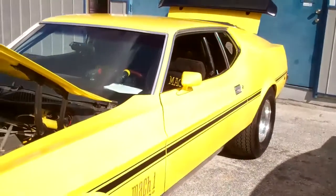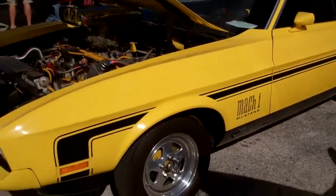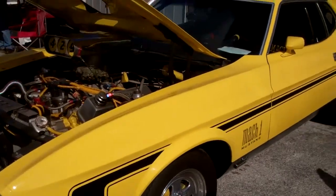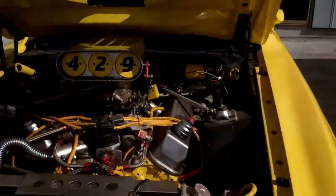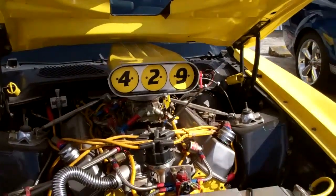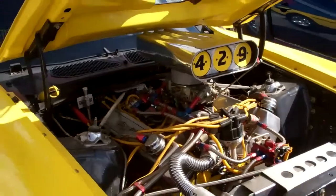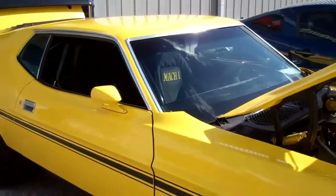And its predecessor in yellow — Mach 1. Big block. I think it's a 429. What do you think? Yeah, quite a nice beast.